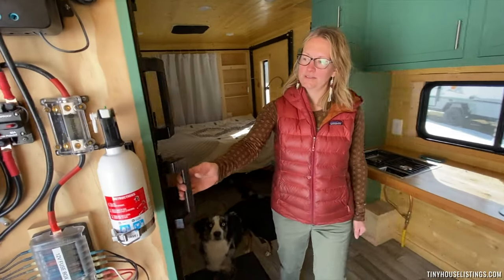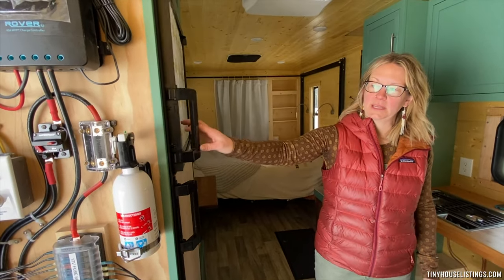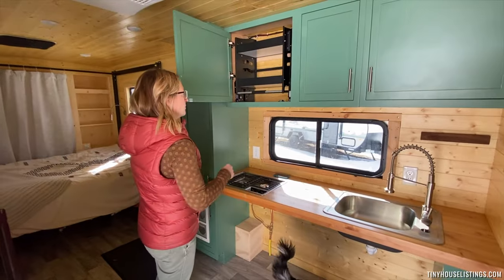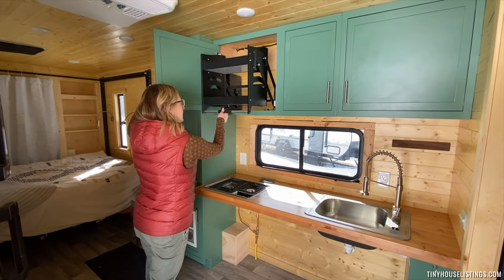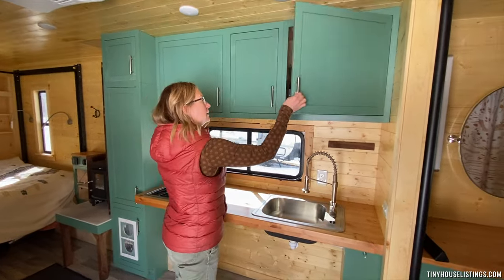Here is the fridge and freezer that runs on propane or electric. The cabinets have pull-down shelving for anybody who is in a wheelchair and can't reach up high. There's one in here, the same in here.